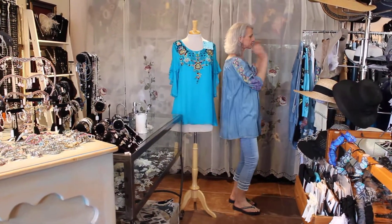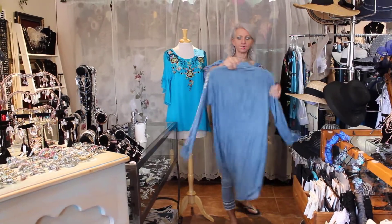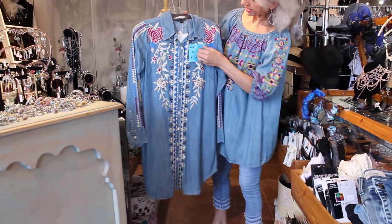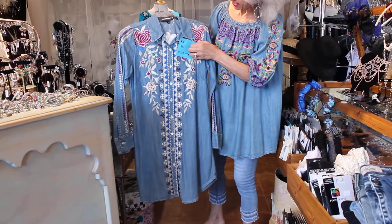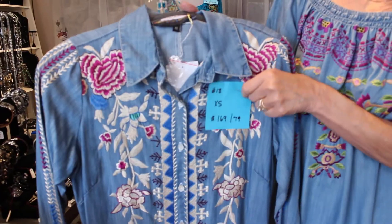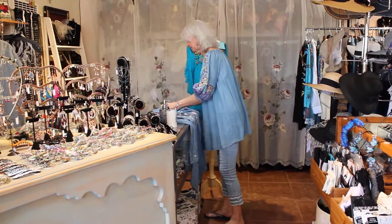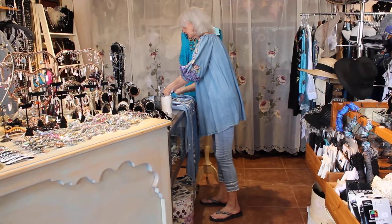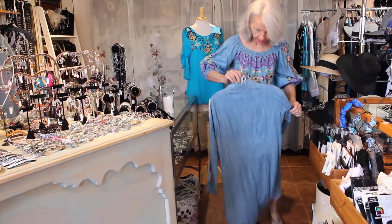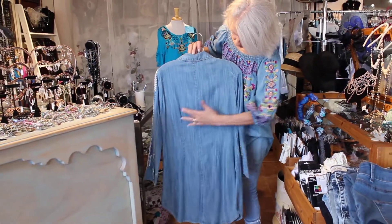Number 13 is a tunic made out of the same fabric with the embroidery. It's an extra small, was $169, now $79. It's a little bit tapered — has darts in the back so it isn't all big and baggy.